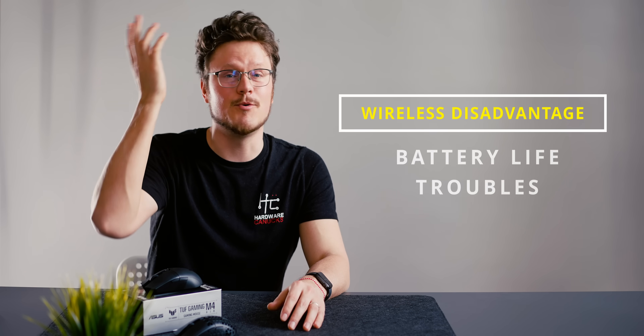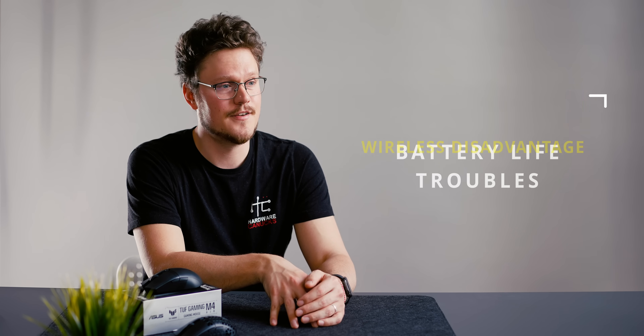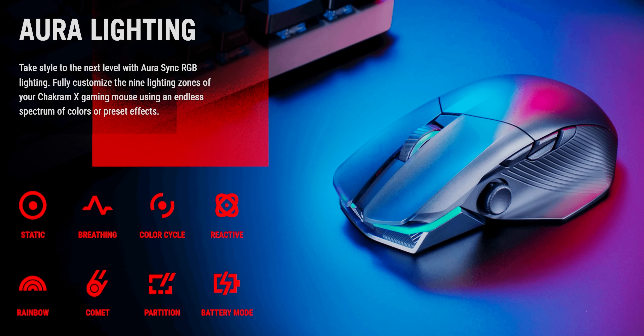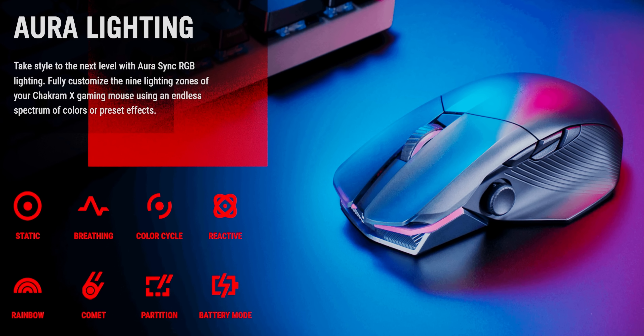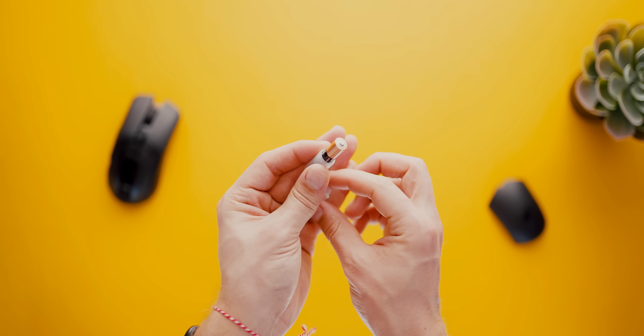Battery life is the big concern with wireless. We've all experienced worry about when the battery will die, especially with mice that can't be used while charging, or those with RGB which depletes battery much faster. With built-in batteries, expect standard degradation over time — a mouse that lasted five days three years ago might not last a full day now. That's why having AA or AAA batteries gives more confidence for the long term.